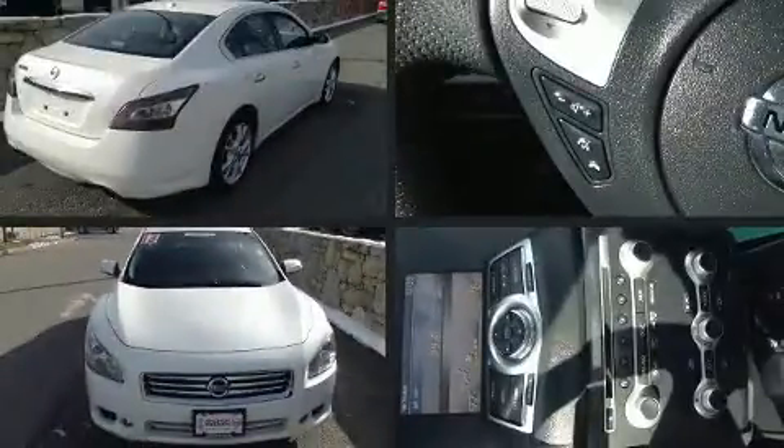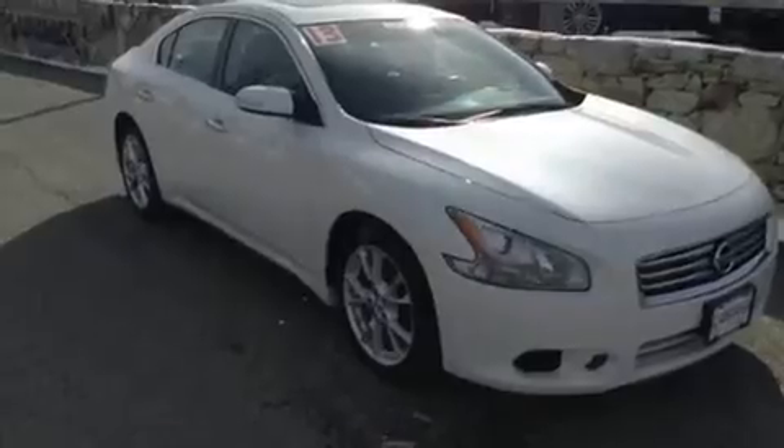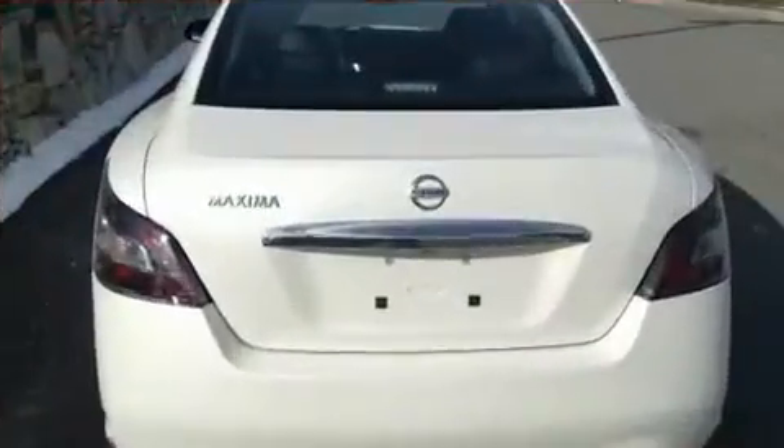You can expect a lot from the 2013 Nissan Maxima. This four-door, five-passenger sedan has not yet reached the 20,000 mile mark. It features a front-wheel drive platform, an automatic transmission, and a 3.5 liter six-cylinder engine.